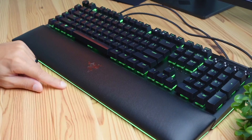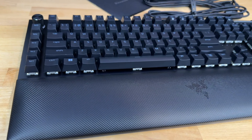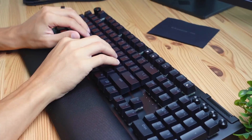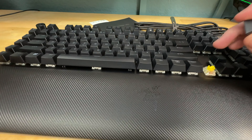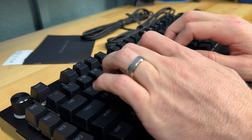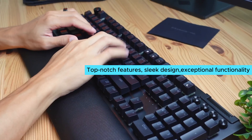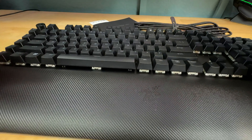The double-shot ABS keycaps are a game-changer — incredibly durable and won't lose their label even with prolonged and intense use. Additionally, the multi-function roller and four media keys provide ultimate convenience, allowing you to control everything from playback to brightness with ease. One minor drawback is that the underglow feature requires the wrist rest to be fully enjoyed, limiting its functionality without it.